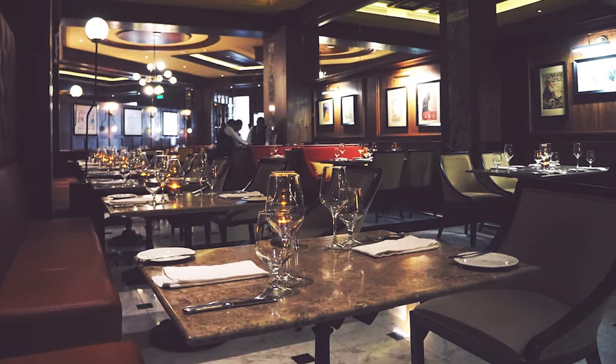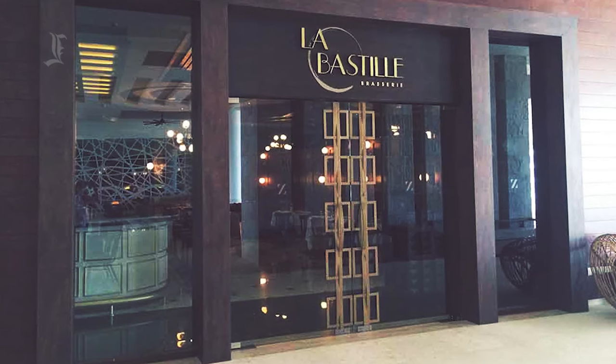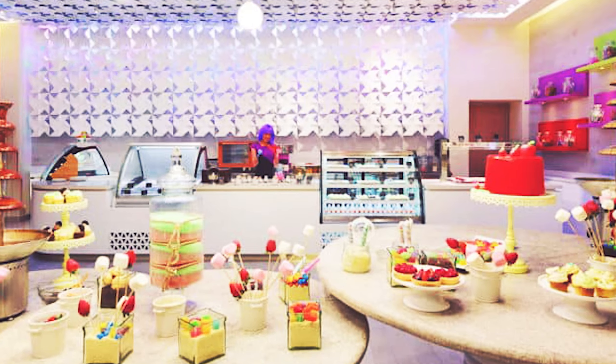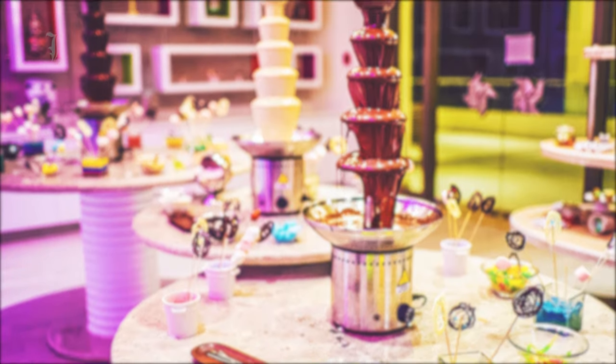Hyatt Ziva Cancun offers 17 restaurants, lounges, and bars with a diverse range of cuisines. From the formal adult-only French dining at Bastille's to the American diner at Chevy's, there is something for everyone. Ziva even offers a dessert parlor, Pastels, that serves sweets, candies, and ice cream in unlimited quantities.